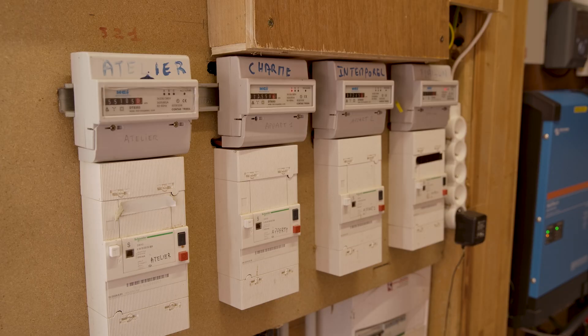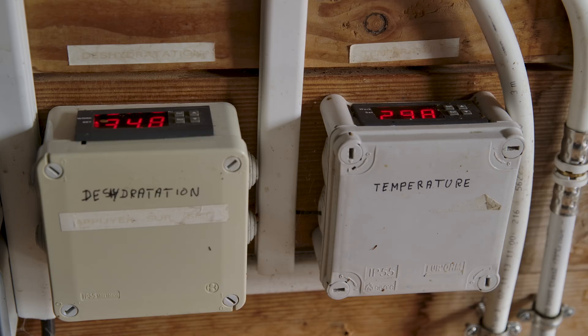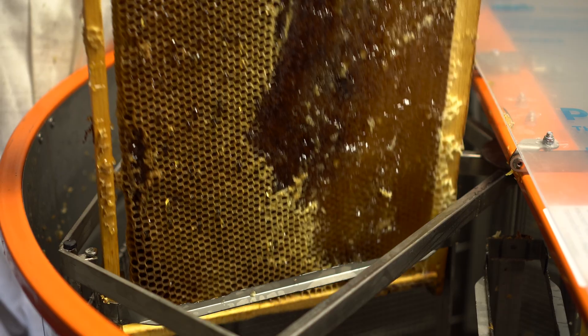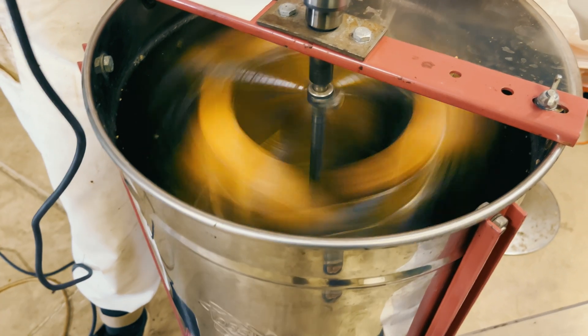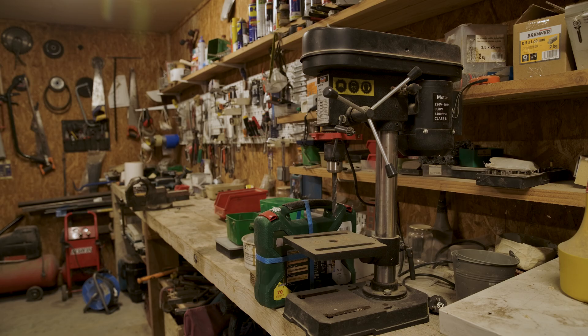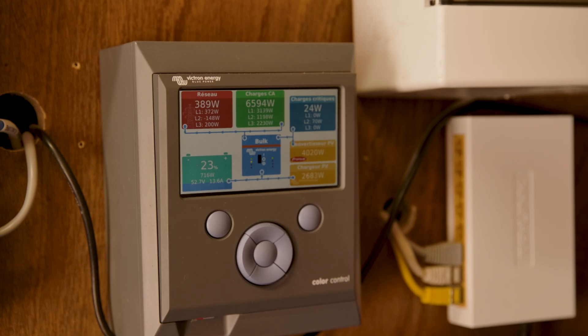Meters are on each AC feed to the properties and to the areas for the honey processing. The dehydration room is kept at a steady temperature and water content for the beehive frames. The final process is extracting honey from the frames in spinners and drip trays, catching every drop. Workshops and barns use the power to keep the hives and location maintained. A Color Control monitors the three phases of electricity and solar generation.